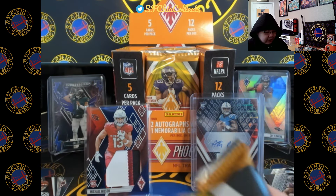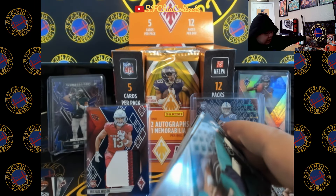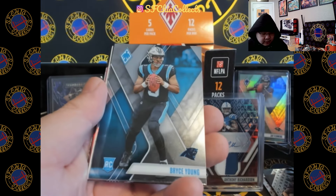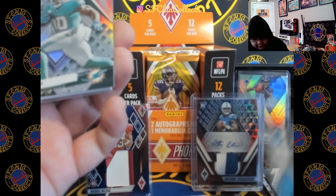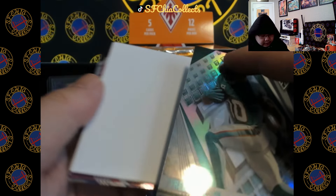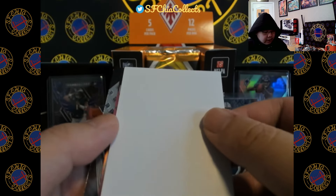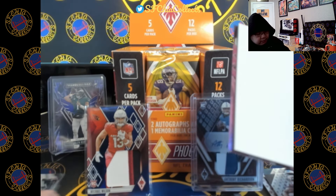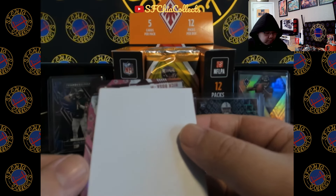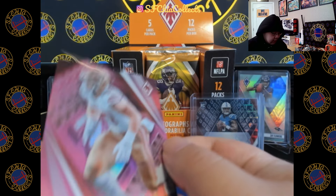Man, that was crazy. What else is in here — we didn't even hit the First Off The Line parallels yet, which is crazy. So we got two: Rice, let's go! Tyreek, let's go! The Tyreek is like a prism but it doesn't say prism anywhere. CD Lamb. Nick Bosa out of 175 — we'll take it.